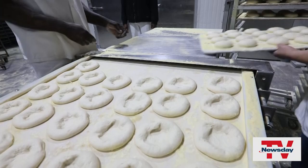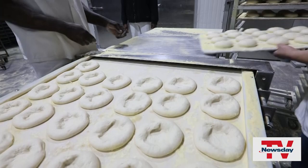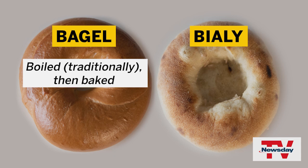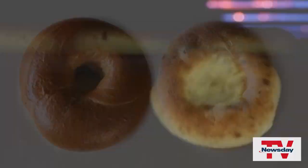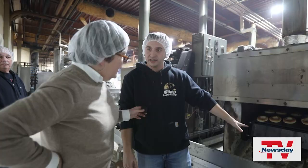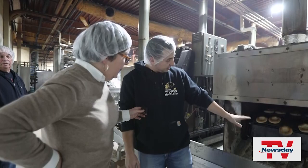The biggest difference between bagels and Bialy's is that bagels are traditionally boiled before they are baked — that's what gives them their shiny crusts. Bialy's are simply baked, which gives them a classy matte finish. The oven's 700 degrees on top and 600 on bottom. And when they come out, it's that golden brown color — that's the proper color of a Bialy.